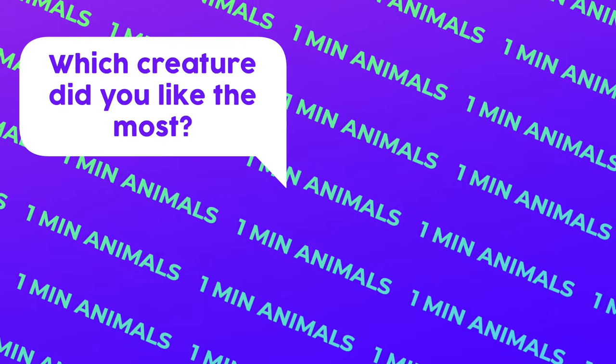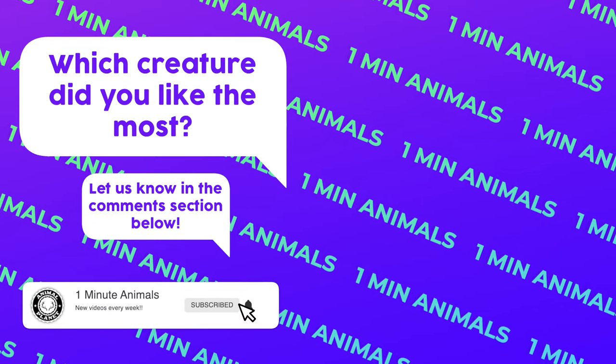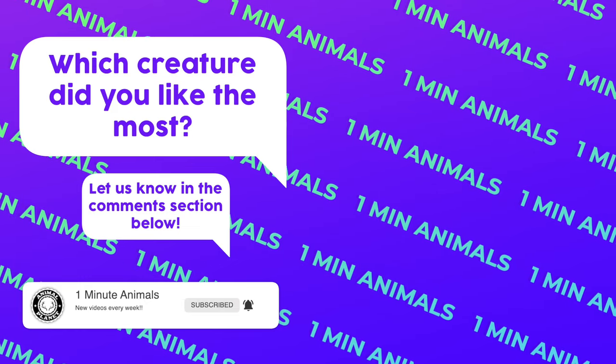Which creature did you like the most? Let us know in the comment section below. Don't forget to like, subscribe, and turn notifications on so you won't miss any upcoming videos. See you next time!